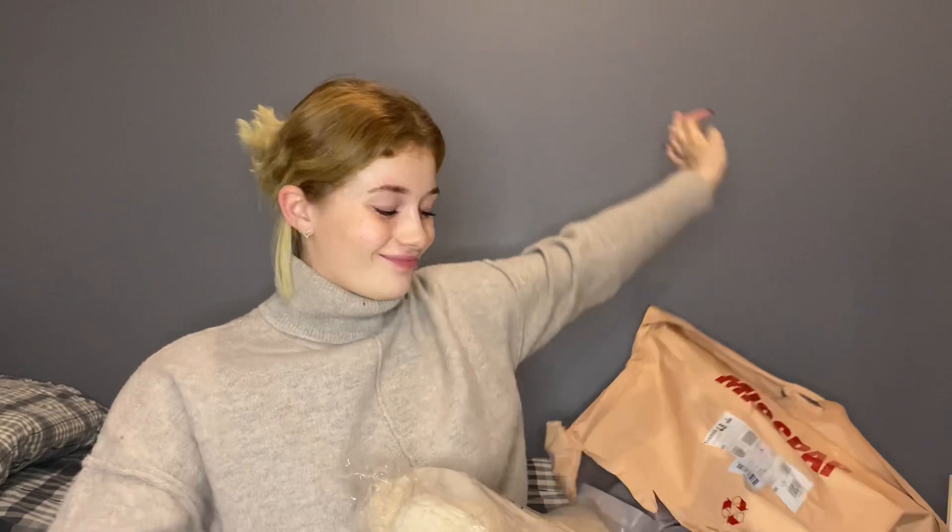Hi everyone and welcome back to my channel! Today we have got a Miss Pat haul. I've only ever shopped from Miss Pat once before, so this is literally only my second time shopping from them. But the first time I absolutely loved their stuff, so when I saw that they had discounts I had to have a little shopping spree. Let's get opening this and show you what I picked up — I will be inserting try-on clips so you will get to see what they look like on.